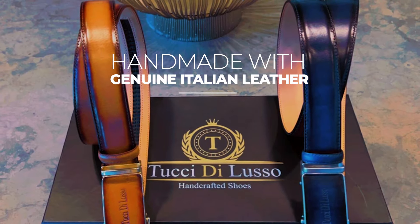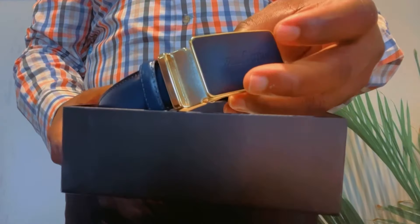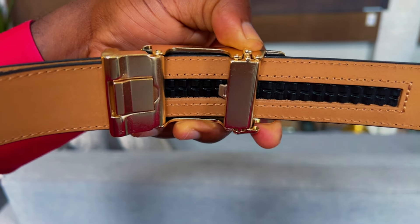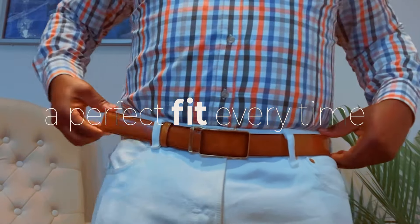Handmade with genuine Italian leather by master artisans with over 20 years of experience in the craft. At Tucci de Lusso belts, we ditch the belt holes and replace them with a holes-free, micro-adjustable track system, allowing for 34 sizing options spaced a quarter inch apart. The result? A perfect fit every time.